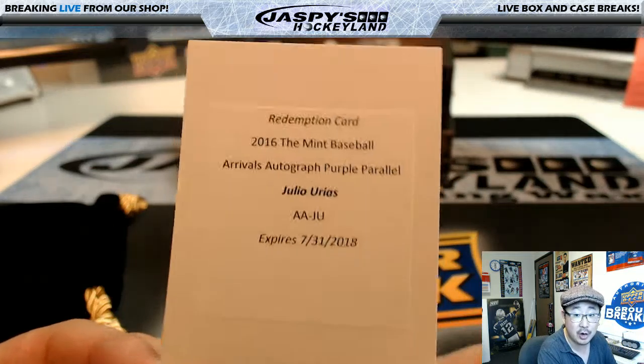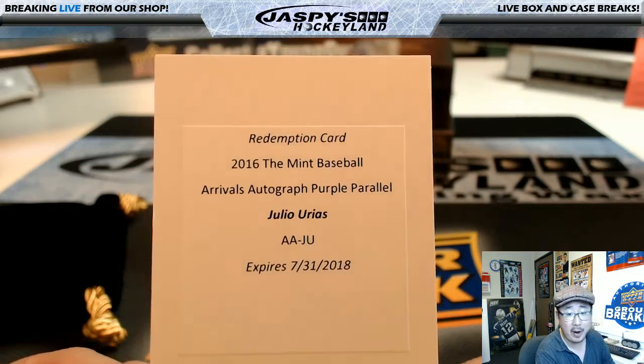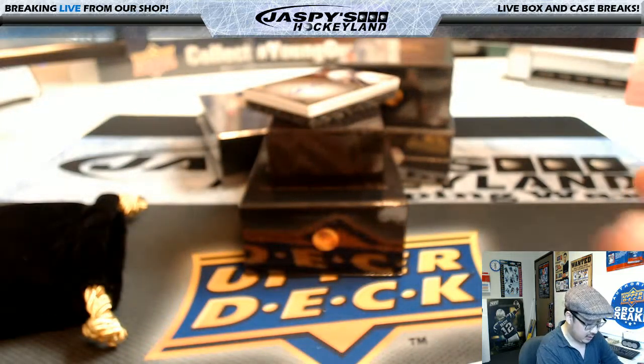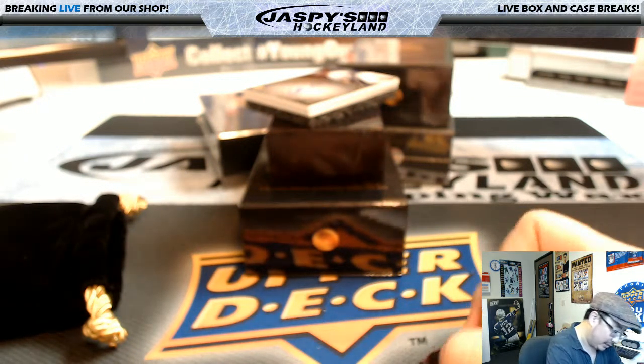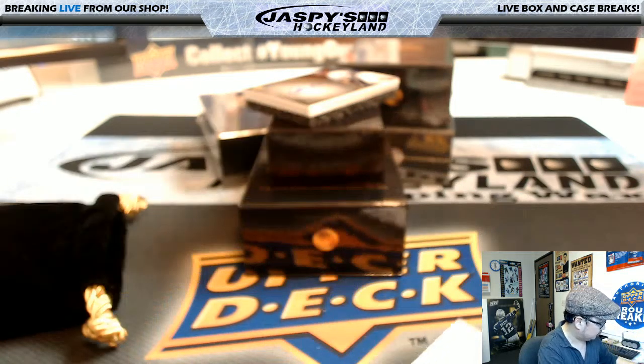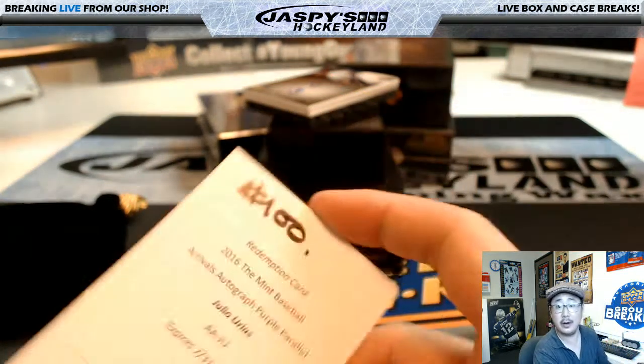Little Dodger Joe Mojo — Mint Baseball purple parallel, Arrivals autographed purple parallel, Julio Urias, for the redemption spot. Jeff Hensley. There you go, man. Congrats.